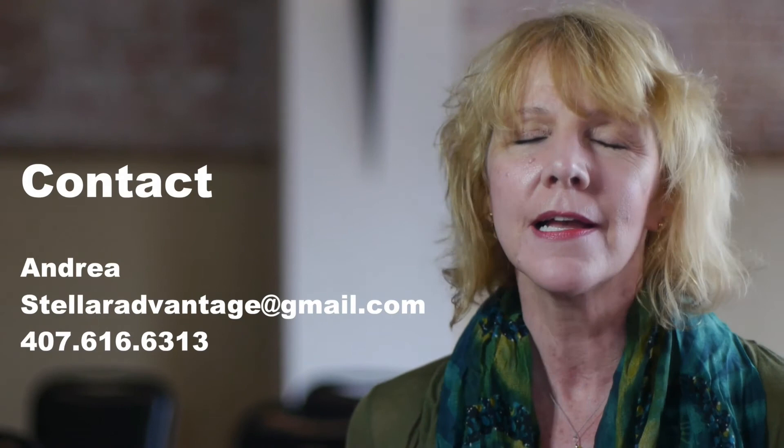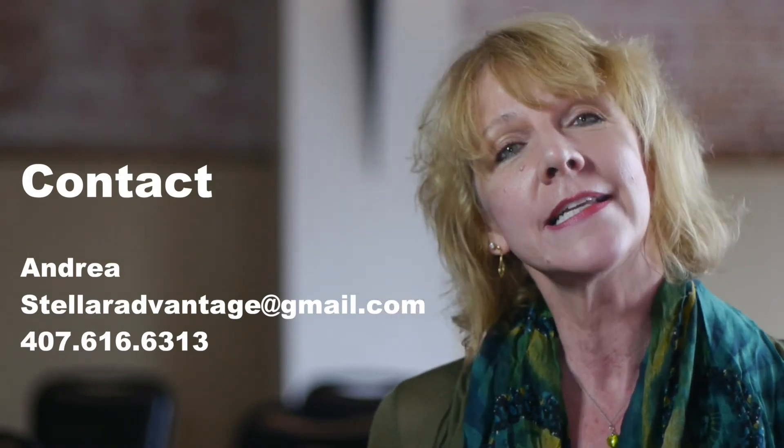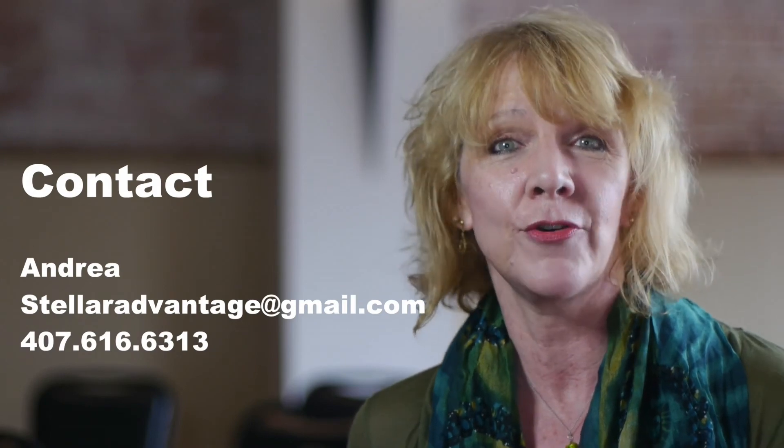If you would like information on sponsoring or co-sponsoring a customized studio intensive for the dancers in your area, please contact Andrea at this email or at the phone number that you see on the screen. I look forward to dancing with you soon.